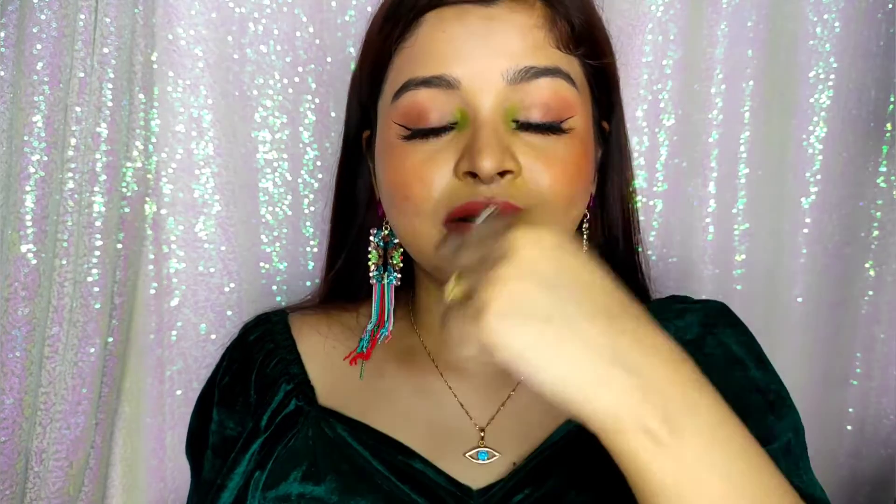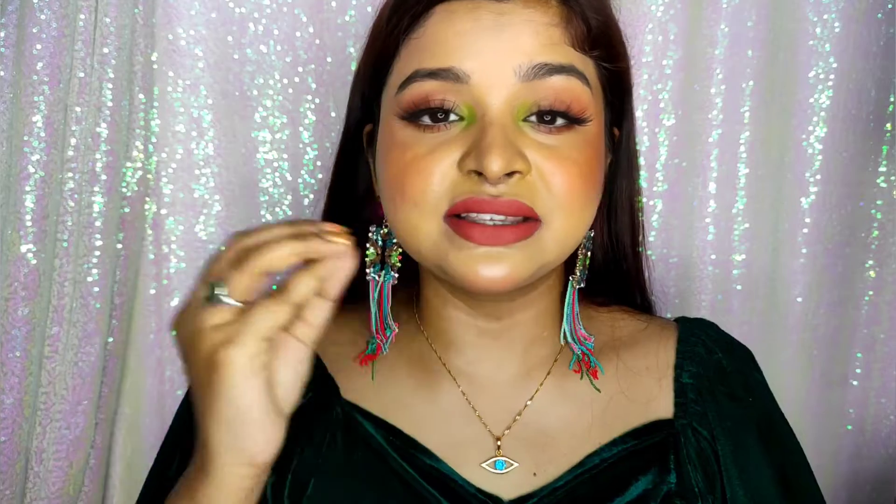The best part about these lipsticks is that they are so comfortable and ultra pigmented. You will get amazing pigmentation — these are super pigmented and comfortable. I will still suggest that when you apply this lipstick, prepare your lips beforehand so you don't have dry skin. And I am showing you the transfer proof test — you can see it is very transfer proof. After putting it on for about 10 seconds, it will give a matte finish and set on the lips.